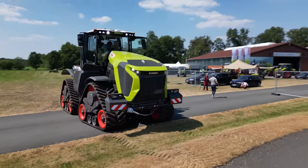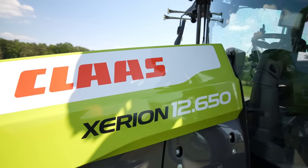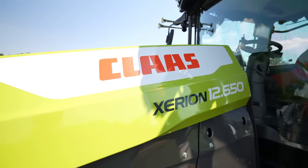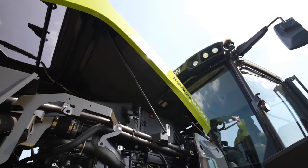Claas introduces with the Xerion a new type naming system, where the name and number reflect the maximum power output produced by the large Mercedes-Benz 6-cylinder engine.